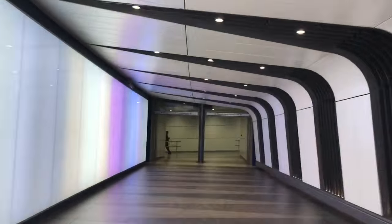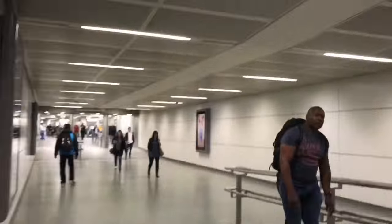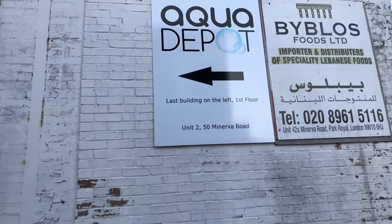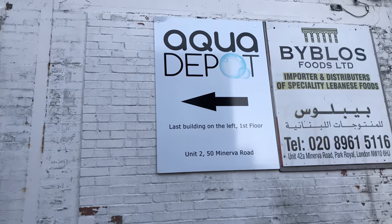Hello. This is me on the way to a new fish store in North Acton called Aqua Depot. I went there using the underground and it took about 40 minutes or so, and then it was about a 20 minute walk from the station.